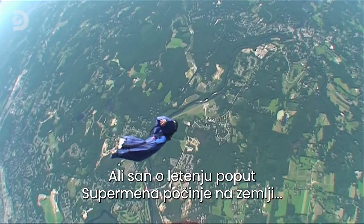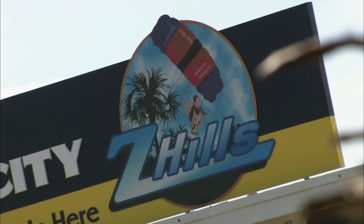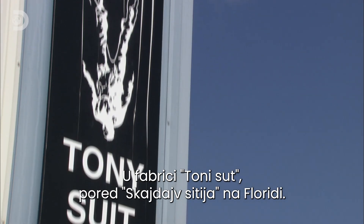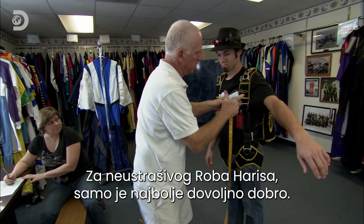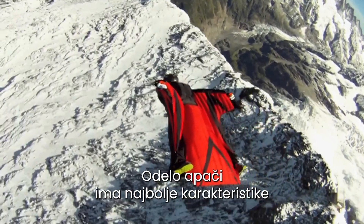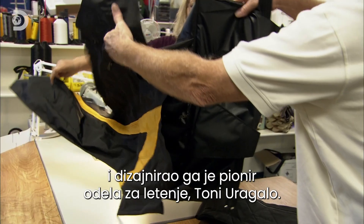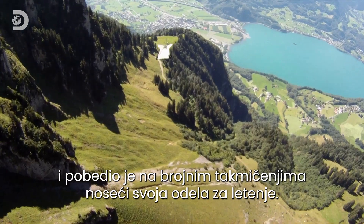But the dream of flying like Superman starts on the ground at the Tony Suit Factory next to Skydive City, Florida, where wingsuits made here make men fly. Nothing less than the best will do for daredevil Rob Harris, who is here to get measured for the latest and greatest wingsuit — the expert level Apache, designed by wingsuit pioneer Tony Urigallo, who has skydived over 10,000 times and won numerous competitions wearing his own wingsuits.